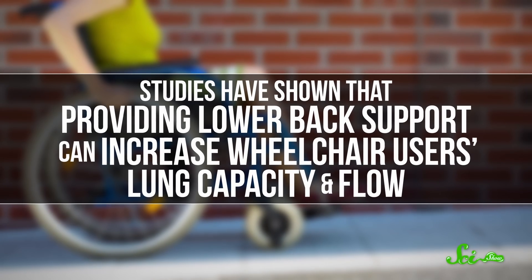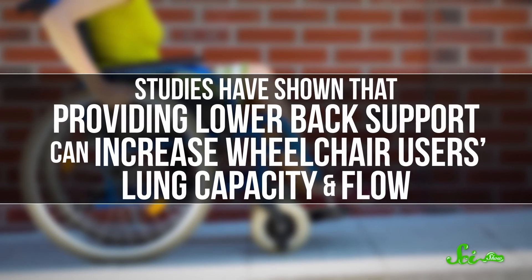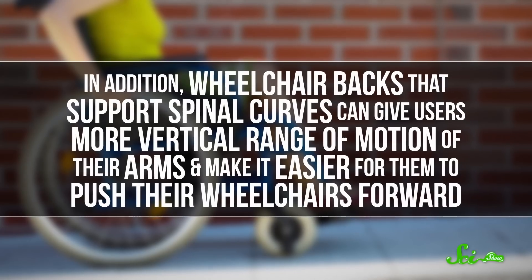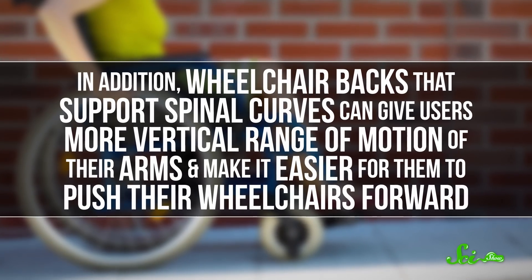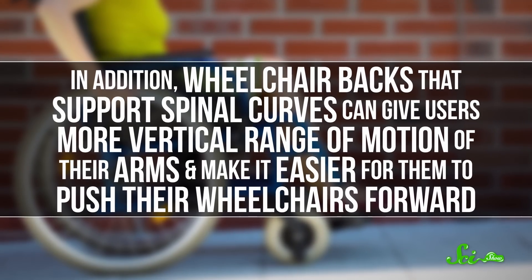However, it's also important to acknowledge that some people, like those who use wheelchairs, may not be able to adjust their posture that way. Studies have shown that providing lower back support can increase wheelchair users' lung capacity and flow. That can be really important for people who can't breathe as easily. In addition, wheelchair backs that support spinal curves can give users more vertical range of motion of their arms, and make it easier for them to push their wheelchairs forward.